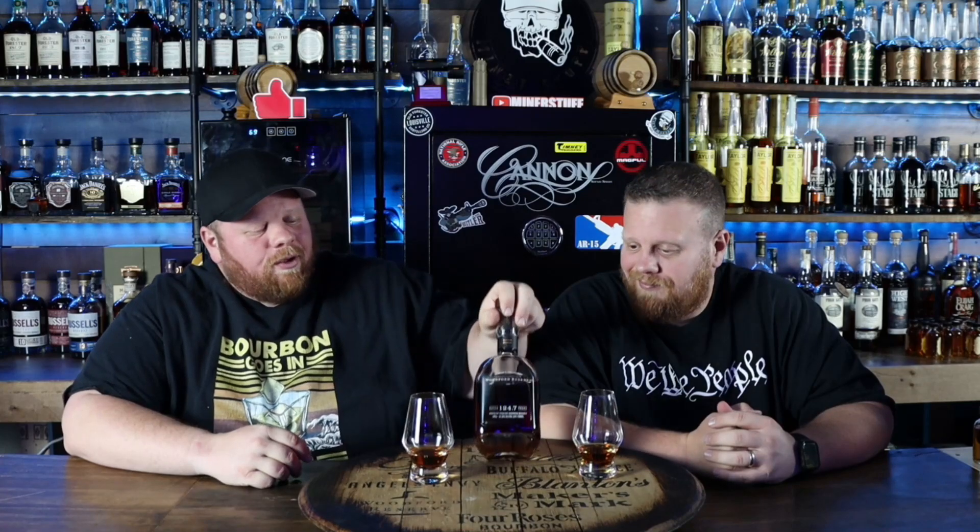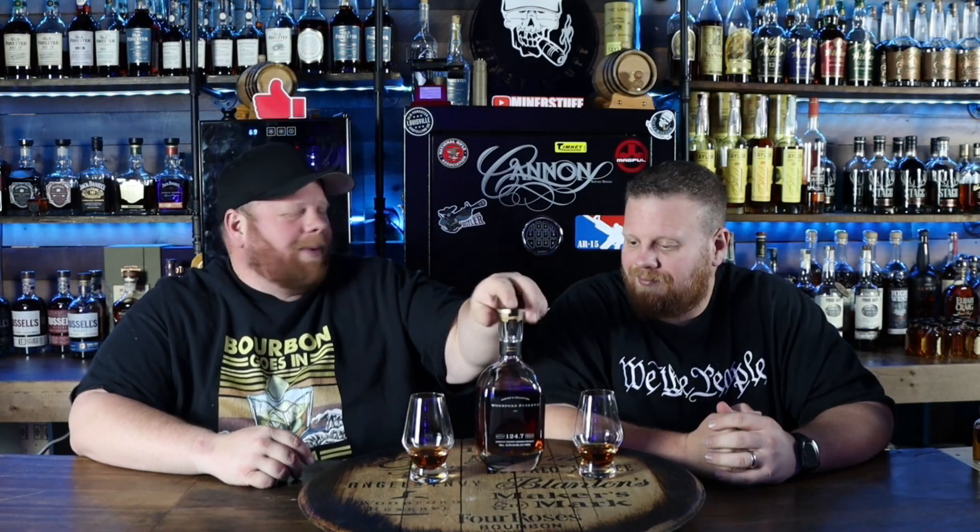Hey everybody, welcome back to Miner Stuff. I'm Matt. I'm Pat. We're the Miner Brothers. Today we're doing a review of Woodford Reserve, the new Batch Proof 124.7. Pat, let's get into it.